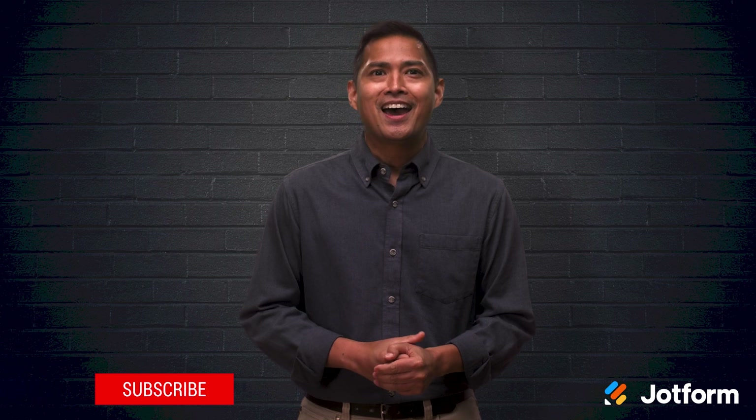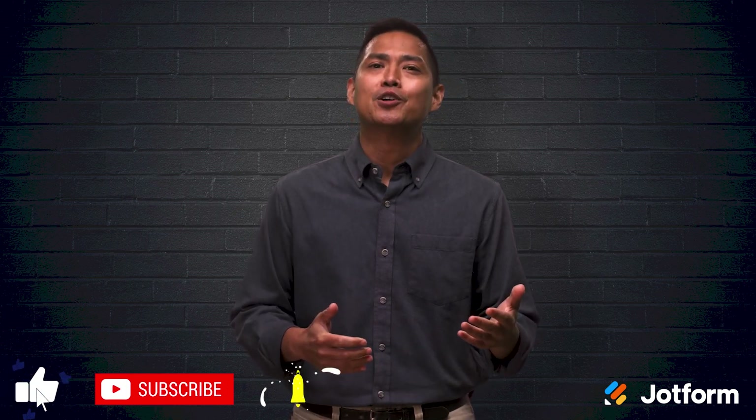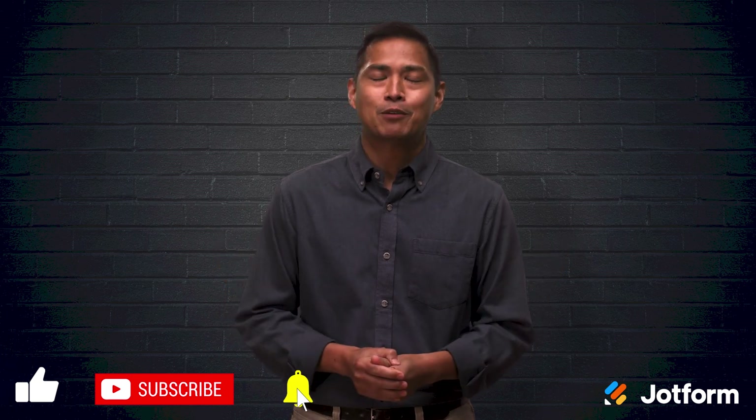So what would you rate this video? A 10 out of 10? A super big smiley face? Thanks for tuning in to JotForm. I'm Noel. Can't wait to see you again soon.